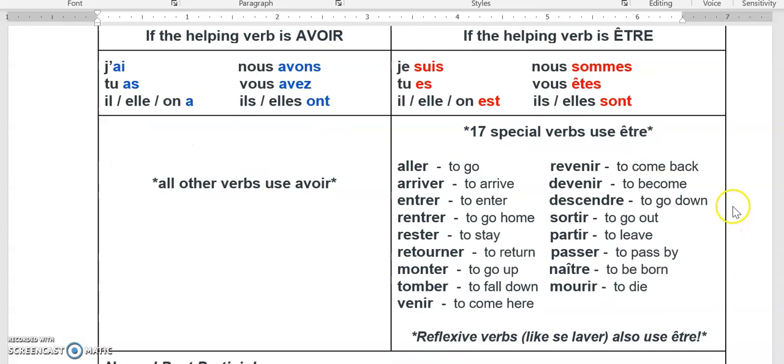As far as which verbs use avoir and which verbs use être, it's easier to think about which ones use être. 17 special verbs use être, like aller, arriver, entrer, rentrer, rester, retourner, monter, tomber, venir, revenir, devenir, descendre, sortir, partir, passer, naître, and mourir. We also use être with reflexive verbs — verbs that have se in the infinitive — like se laver, se coucher, s'amuser.